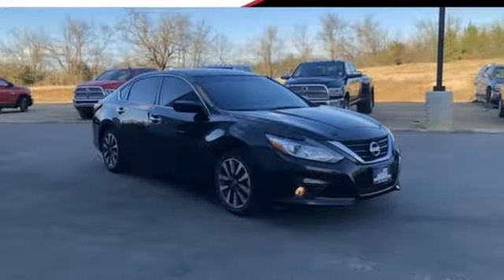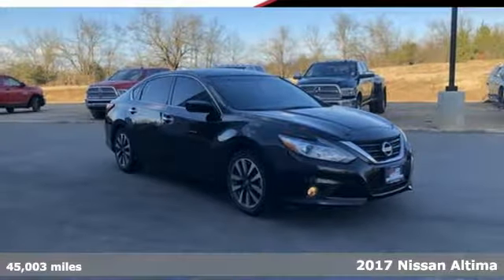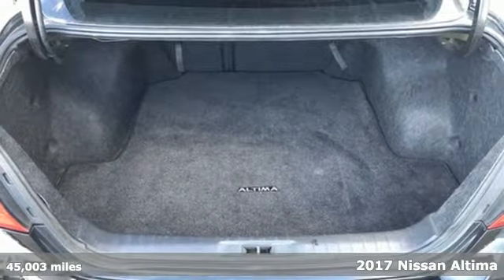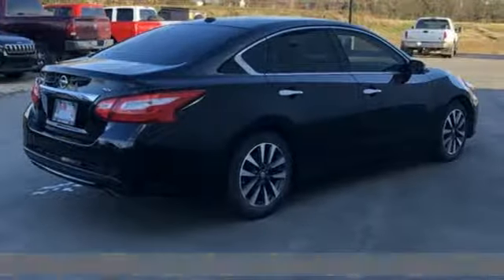Here's a 2017 Nissan Altima. Nissan excites the senses, so you can enjoy the journey. It comes with great features you'll love.